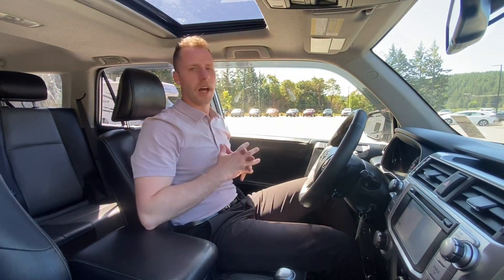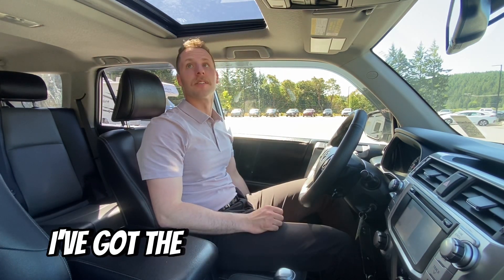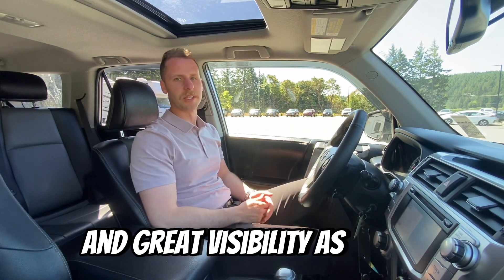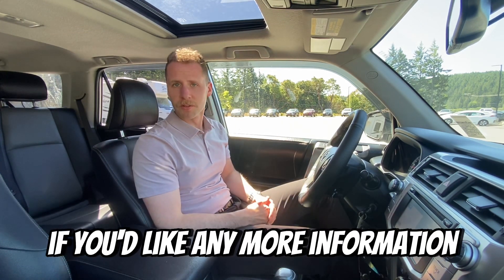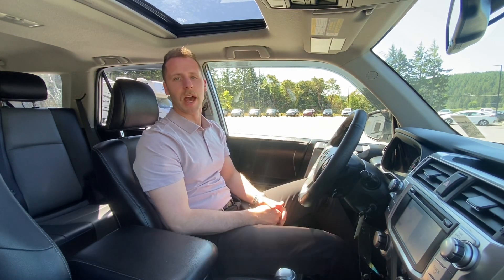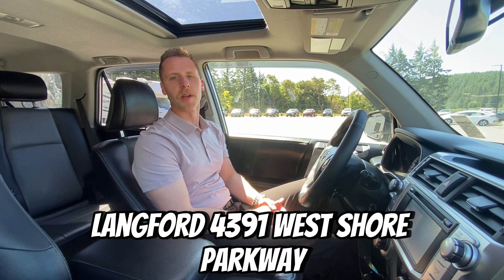This is a wonderful vehicle. It's very smooth to drive — I can't say enough good things about it. I've got the seat a little high there, but I've got lots of headroom and great visibility as I drive. If you'd like any more information or you'd like to come take this bad boy for a spin, just let me know. You can see us here at Galaxy Motors Langford, 4391 West Shore Parkway. Ask for Nick. Thank you for watching.